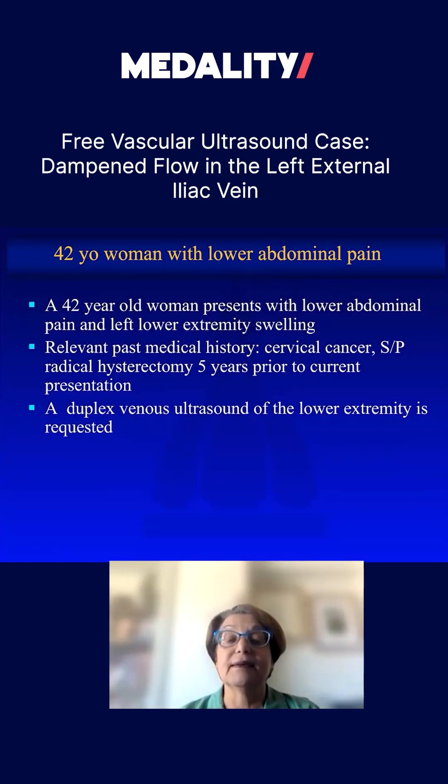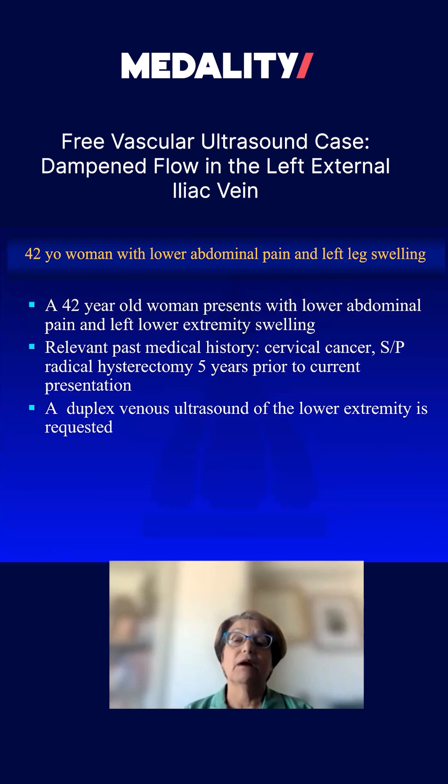This is a different case, a companion case, because I really want to stress this point. This was a 42-year-old woman who presented with abdominal pain and left lower extremity swelling. About five years prior to her presentation to an emergency department, she had had a radical hysterectomy for cervical cancer.